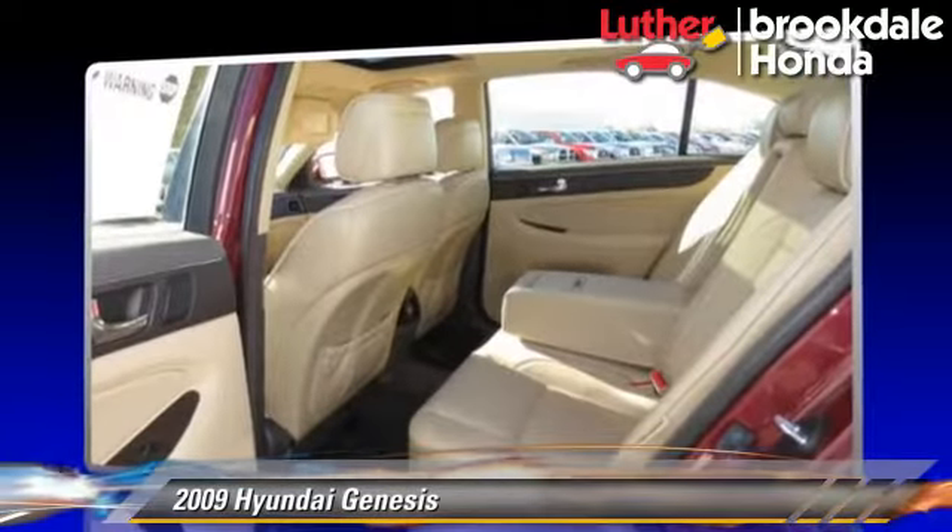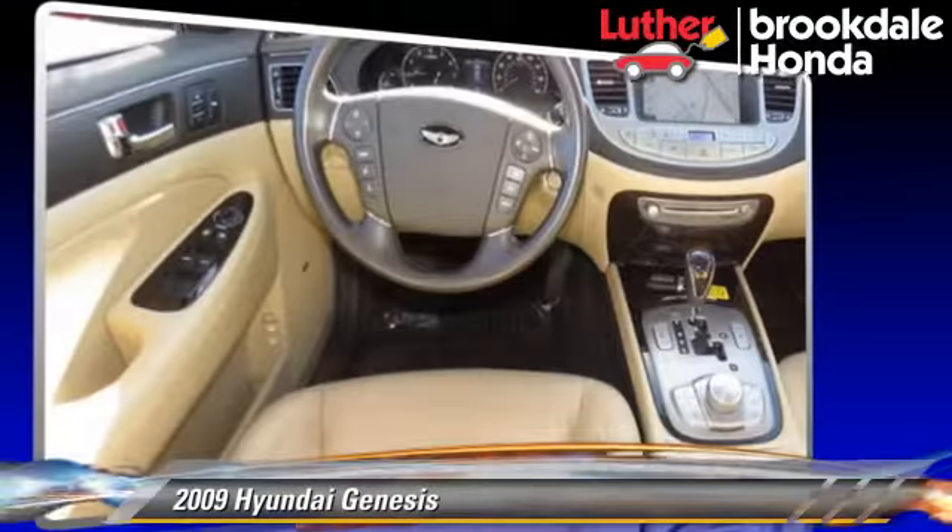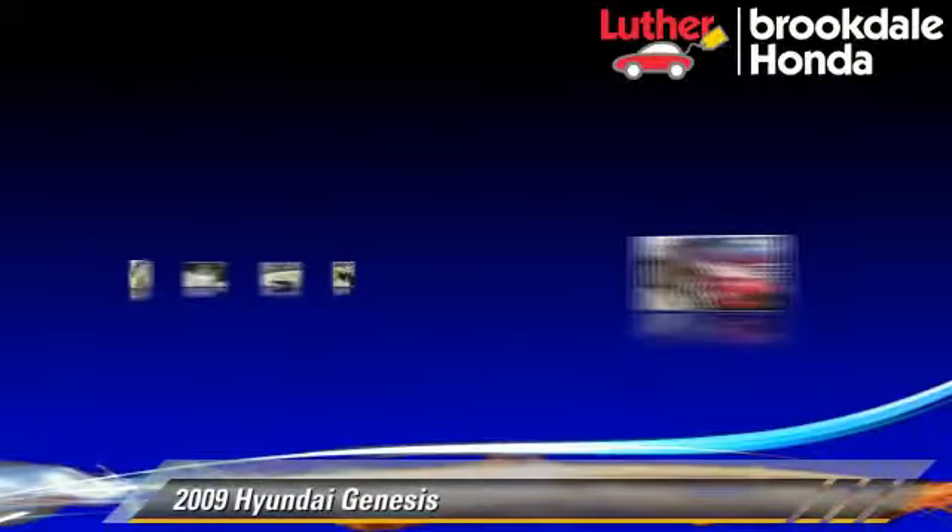Comfort and convenience features include satellite radio, heated seats, and a navigation system. Give us a call to schedule your test drive today.